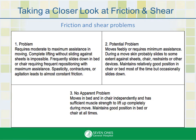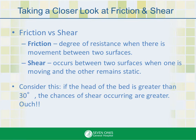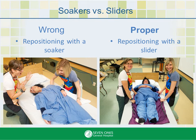Friction and shear. Most people know friction — it's the degree of resistance when there is movement between two surfaces. Shear, on the other hand, occurs between two surfaces when one is moving and the other remains static. Consider this: if the head of the bed is greater than 30 degrees, the chances of shear occurring are greater. Soakers are ineffective in attempts to reduce friction and shear during repositioning. Sliders are the most effective choice — they are also easier to use and kinder to the body.